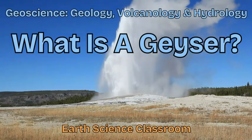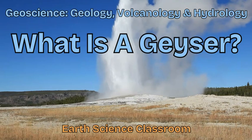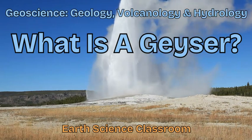This video will look at how geysers form, different types, and why they are so rare on this planet.